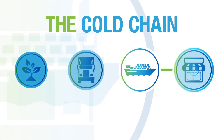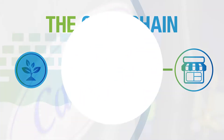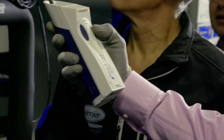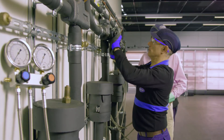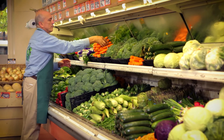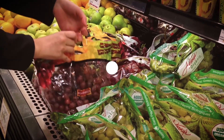Refrigeration at point of sale is also a critical part of improving the sustainability of the cold chain, and Carrier's innovative products are leading the way. Our Cooltech has the industry-leading energy efficiency on the market, and we were the first to bring this kind of technology to market. By using CO2, it effectively reduces greenhouse gas emissions by 50% in commercial refrigeration for supermarkets.